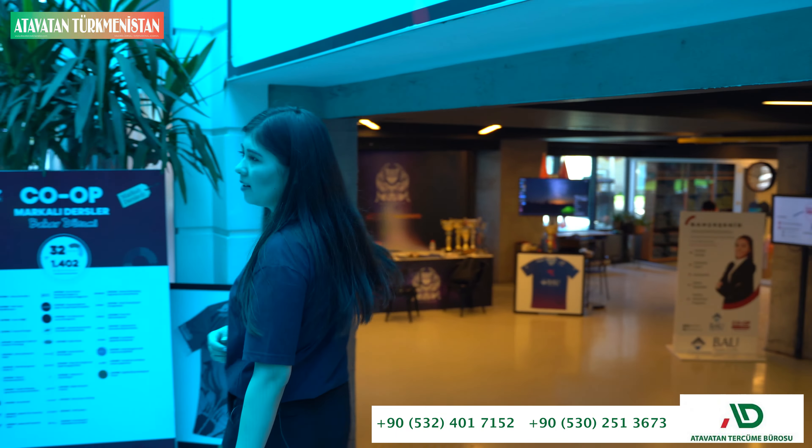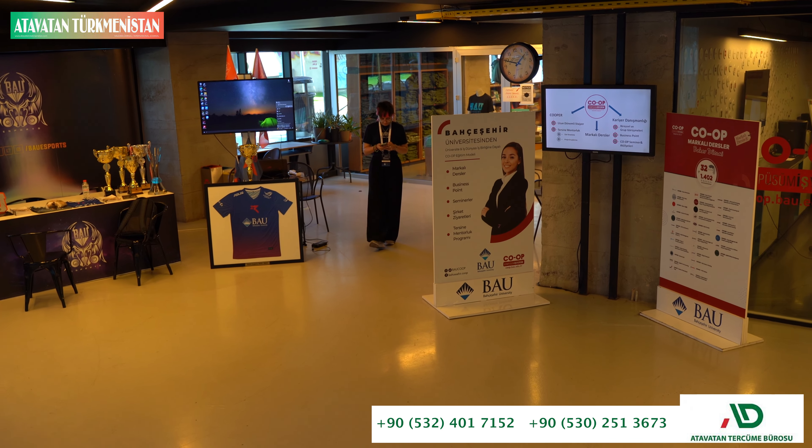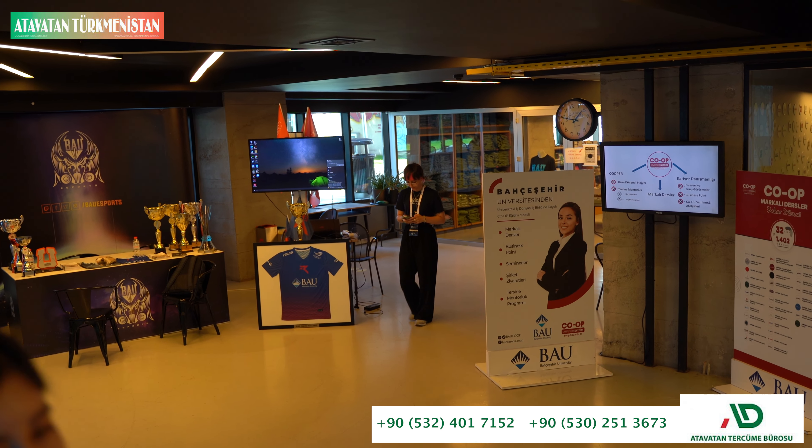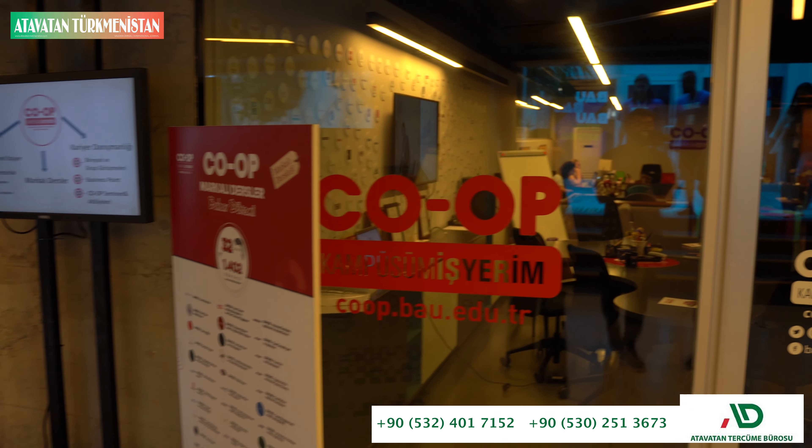This is our COOP office. This program provides internship and job opportunities for students. This is the COOP office center.